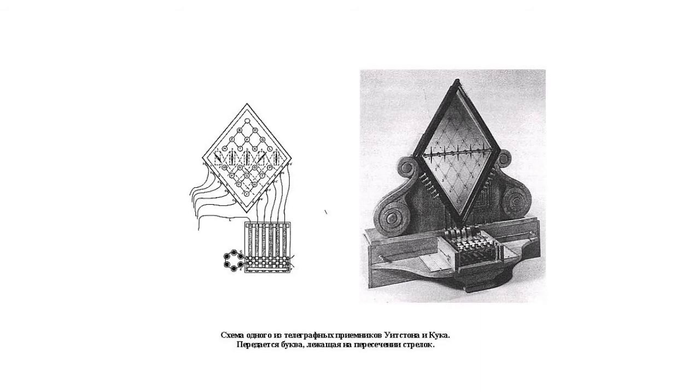In the new device, a pointer, when deflected, would indicate a certain letter shown on the board, or words would be formed from these letters. Thus, Cook tried to establish telegraph communication in England.